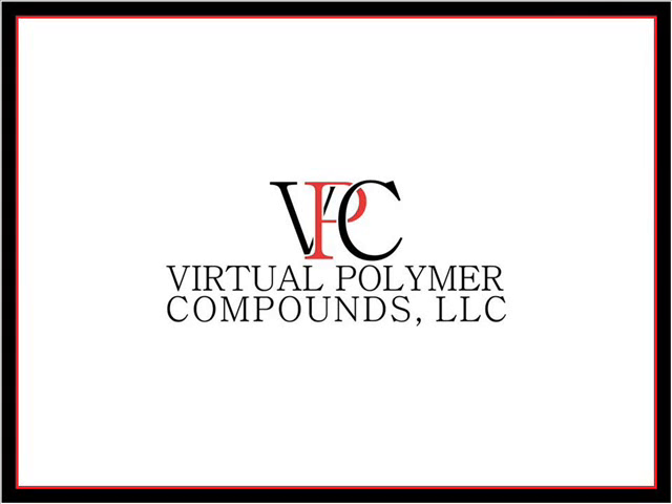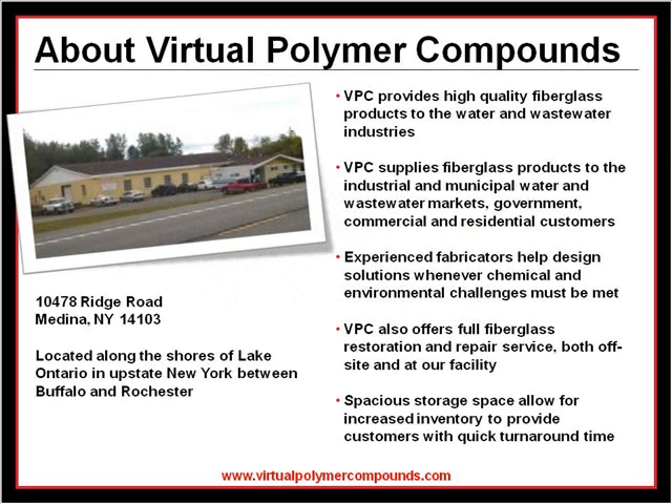At Virtual Polymer Compounds, we manufacture standard and custom fiberglass products for industrial and municipal water and wastewater markets, government entities, as well as commercial and residential customers. For everything you need in custom fiberglass products, we offer a wide range of fiberglass fabricating capabilities.